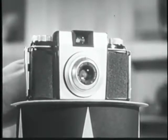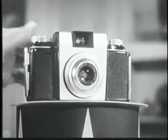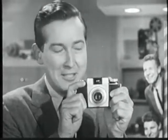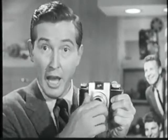This brand-new Pony camera, for example, is really an amazing achievement. It's a full-fledged 35-millimeter camera, yet the Pony actually makes color slides as easy to take as snapshots. There's just one exposure setting, and you're in business.